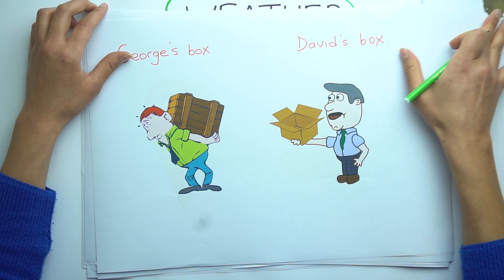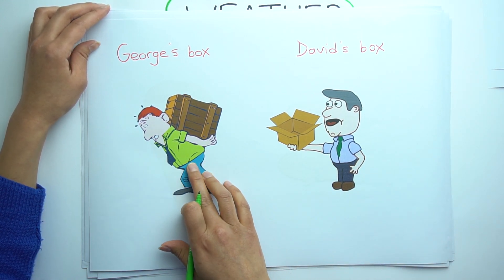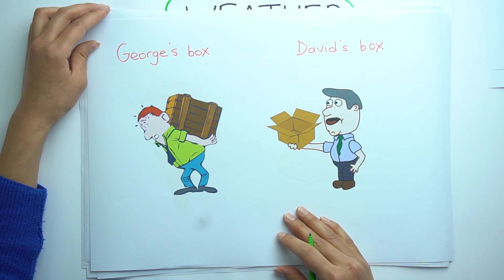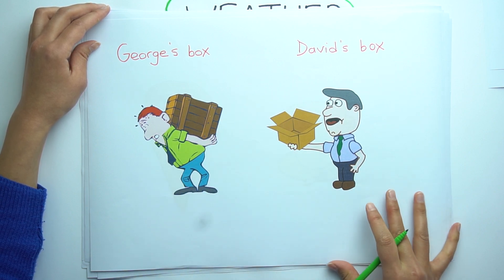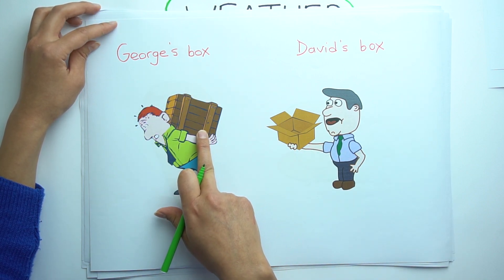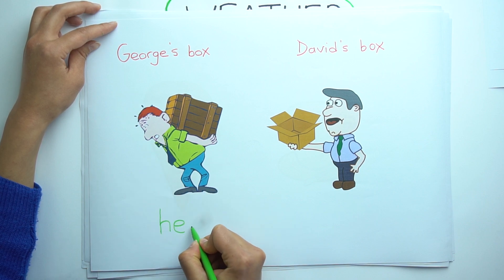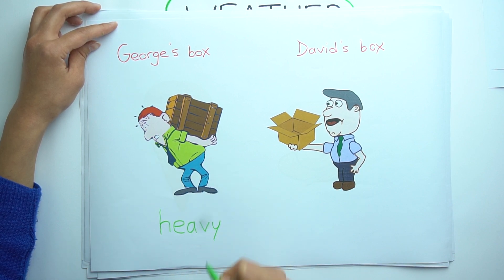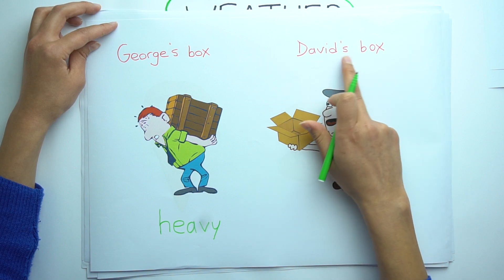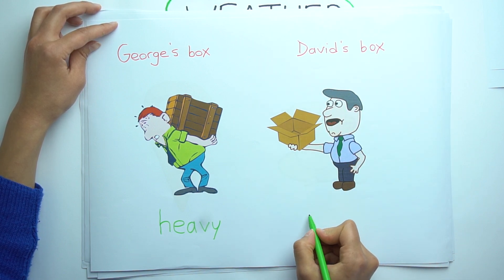The next one is George's box and David's box. Look at those two boxes. George's box is heavy. But David's box is light.